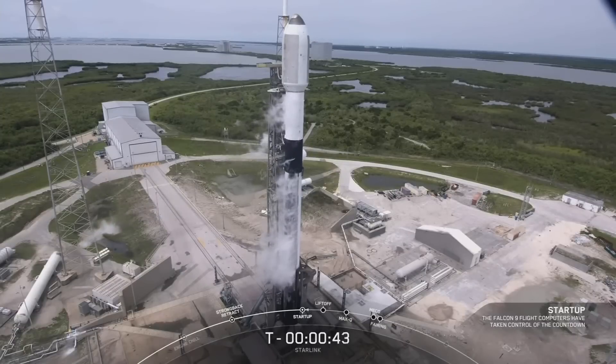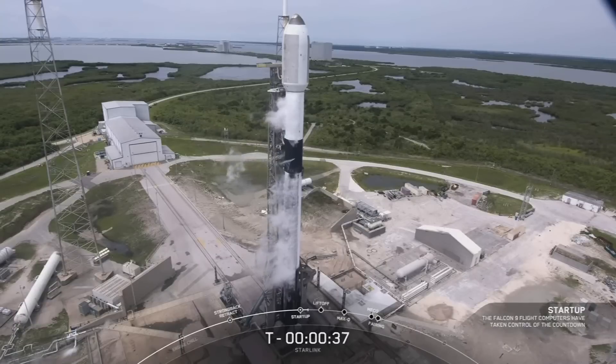Go for launch. And there you have it folks — the launch director has given the final go to proceed for launch. So let's sit back and watch as Falcon 9 takes our 56 Starlink satellites into space.